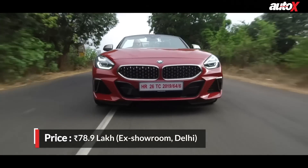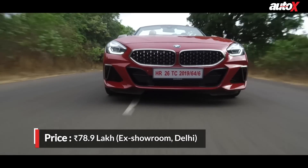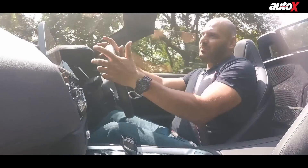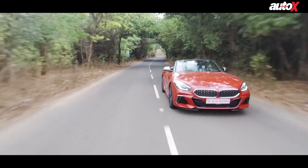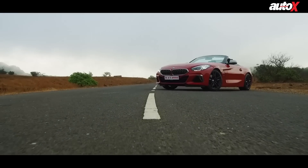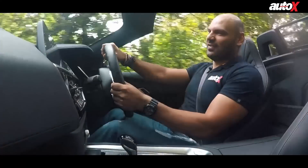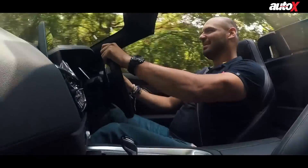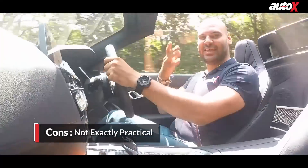This car is priced at 80 lakh rupees, which is 15 lakhs more than the base version with the two-litre four-cylinder turbocharged engine. In my opinion, if you're going to spend that kind of money you might as well spend the extra 15 lakhs and get the M40i — you will not be disappointed. It's a great car and it's very hard not to just keep pushing that throttle.